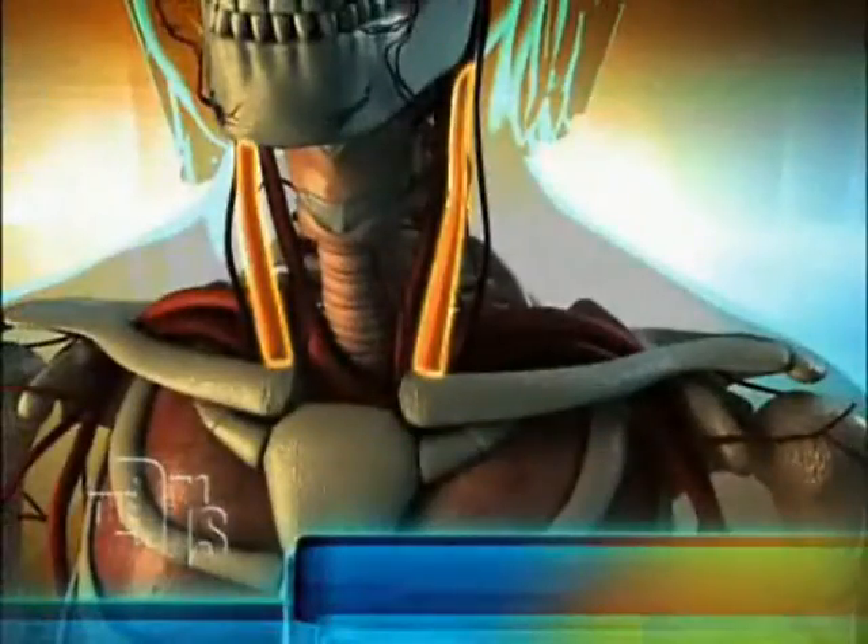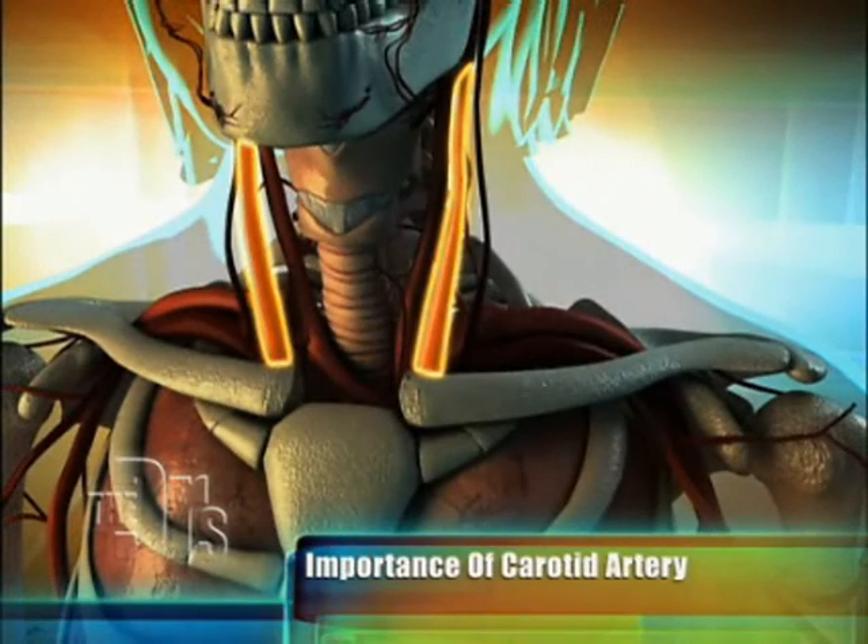What we're going to be doing here is an ultrasound of the carotid artery. The carotid artery is on both sides of the neck — a very important artery because it supplies blood to your brain. Ultrasounds of the carotid artery can measure intima media thickness, as well as look for plaque.